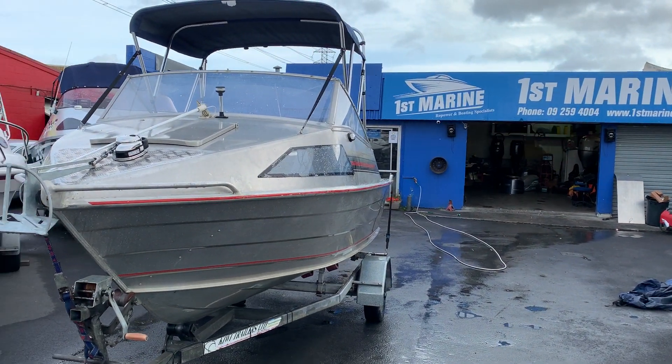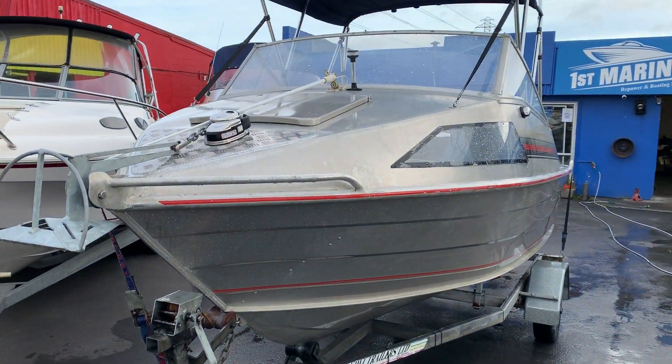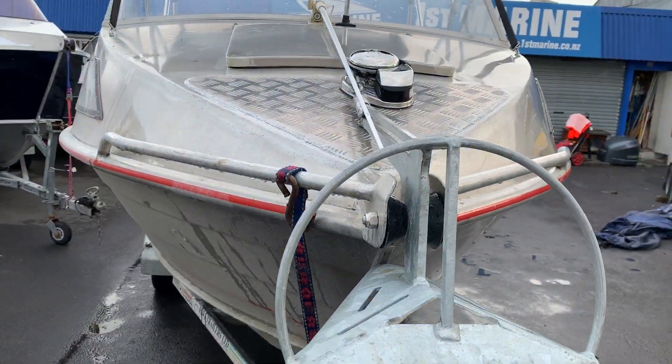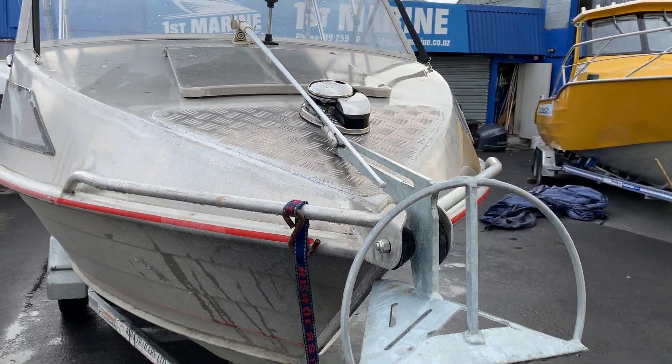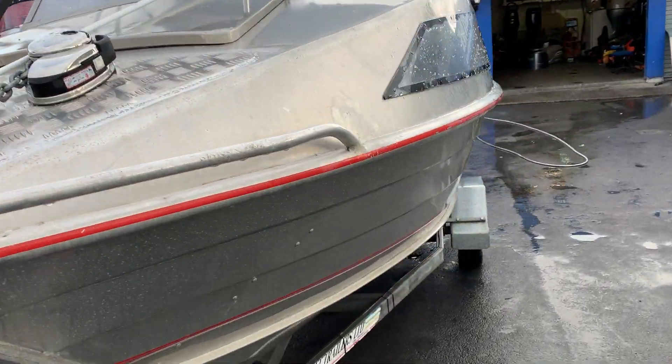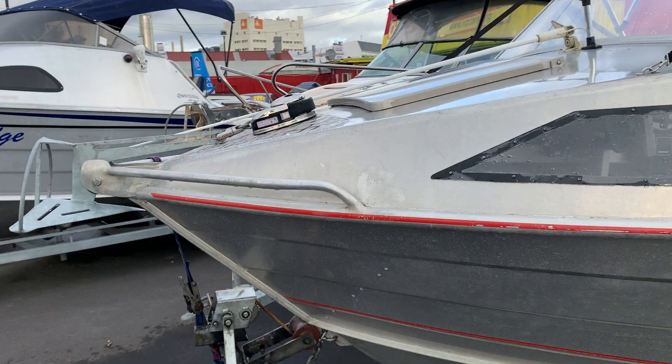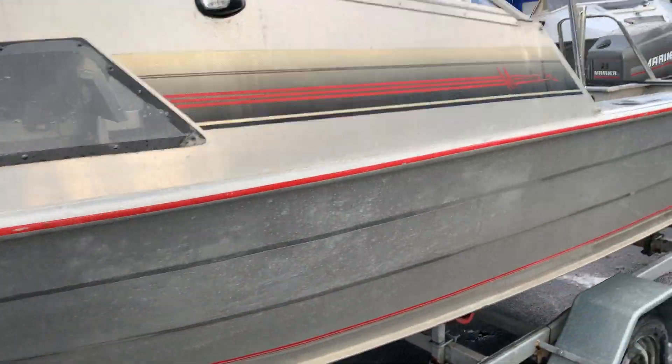Hey, at First Marine we've just traded this Marko 4.9, 5m cutty cabin with a great addition up the front here. It's got a fully remote anchor windlass so you just turn the switch at the dash for up and down, no venturing up forward, and it's professionally mounted and quite unusual in a boat of this size.